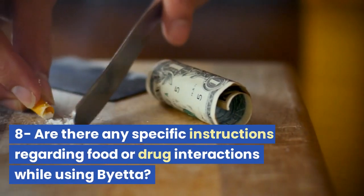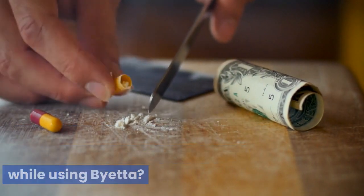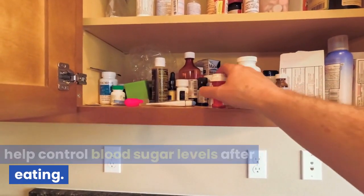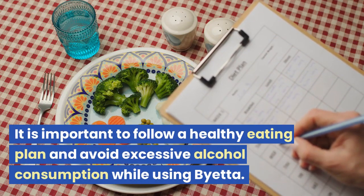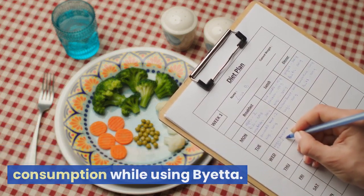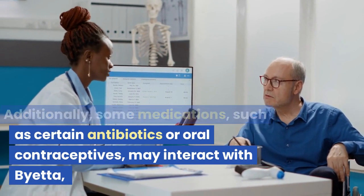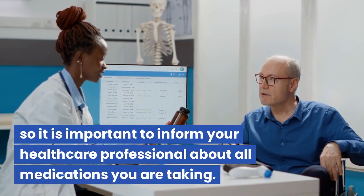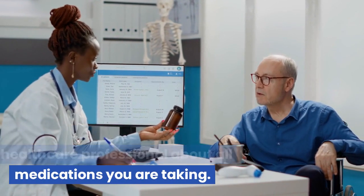Are there any specific instructions regarding food or drug interactions while using Bieta? Bieta should be taken before meals to help control blood sugar levels after eating. It is important to follow a healthy eating plan and avoid excessive alcohol consumption while using Bieta. Additionally, some medications, such as certain antibiotics or oral contraceptives, may interact with Bieta, so it is important to inform your healthcare professional about all medications you are taking.